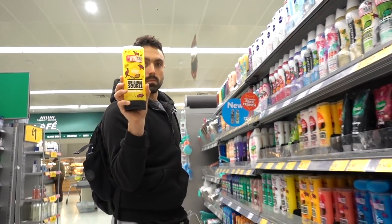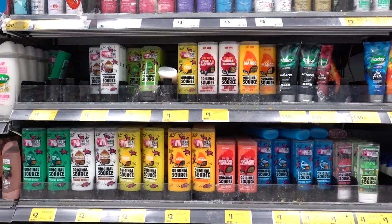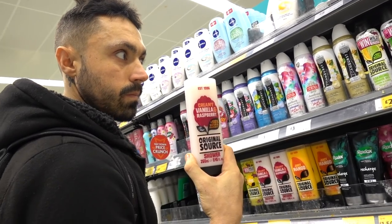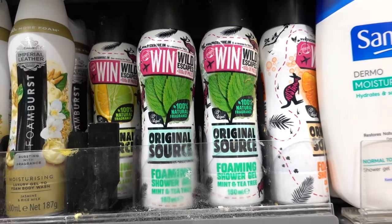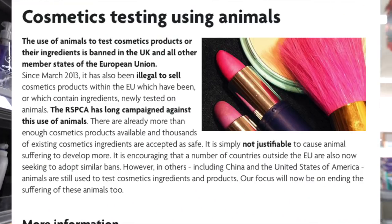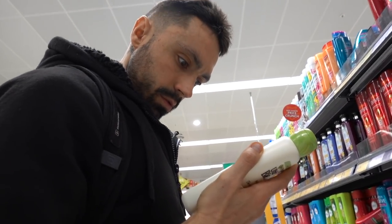I always use this brand - if I'm going to get smelly and dirty, this is good for cleaning. This Original Source brand - all of their products are vegan. So even when you get like the creamy ones - vanilla and raspberry - these are vegan friendly. There's even a foaming version. They're always cheap. This Method brand is saying it's plant-based, but is it cruelty free? Just because it's made of plants doesn't mean it wasn't tested on animals. I'm pretty sure animal testing for cosmetics is outlawed in the UK. If it ain't vegan, it ain't sustainable.